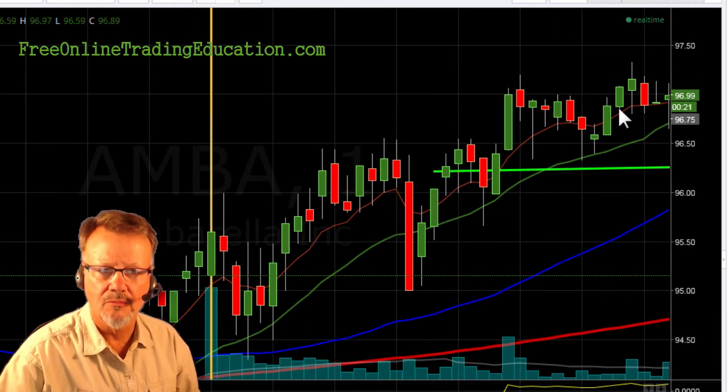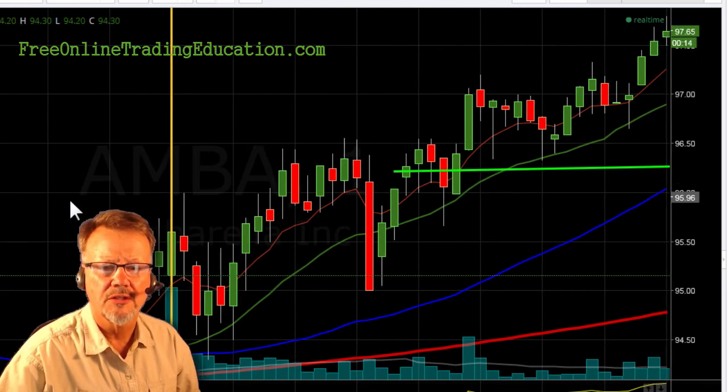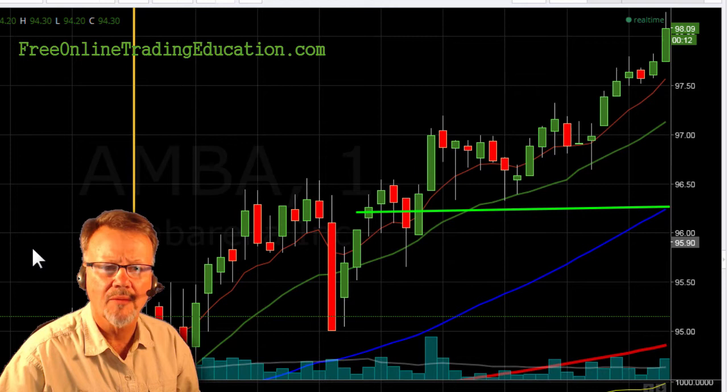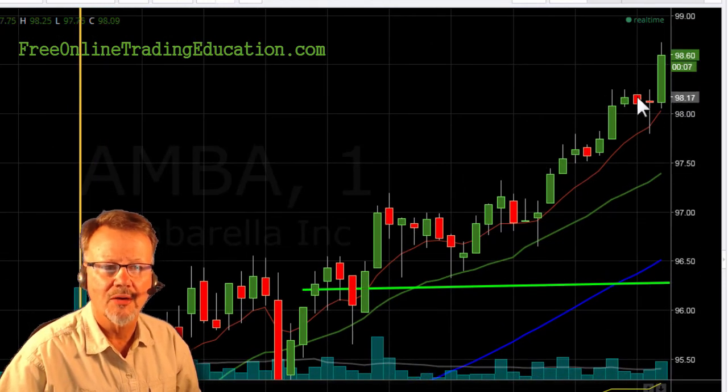And then finally it did go up — another mini bull pullback here. But still this $97 was holding and holding and holding. And it's still going up, still going up. Now boom — now we're breaking out here. This is great.